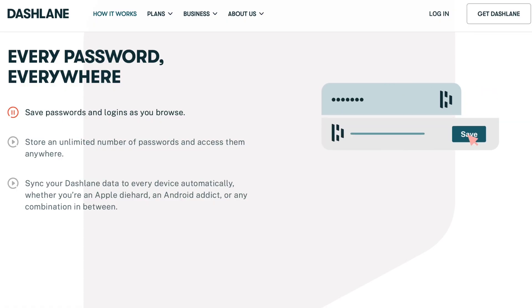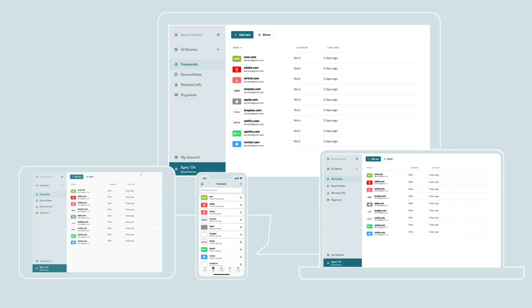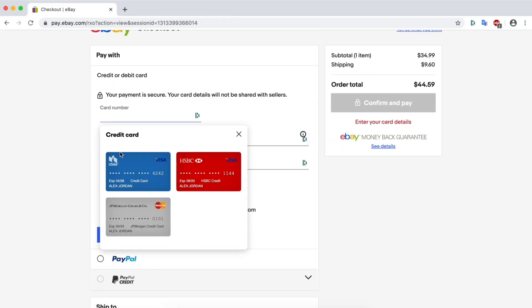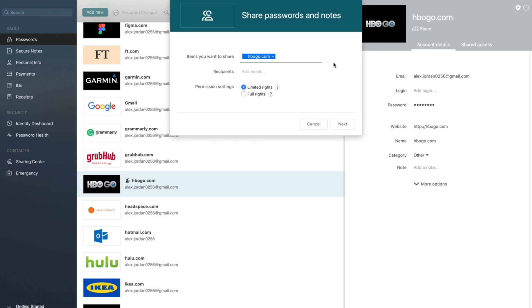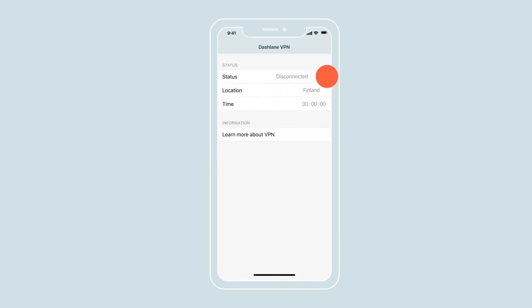Across the web or any device, you can store an unlimited number of passwords and usernames and access them from anywhere, whether you have an iPhone, an Android, a PC, or a Mac. Dashlane will always be there to make things easier. No longer will you have to remember all of your credentials because you can sync all of the Dashlane data across all of your devices automatically. Plus they offer a great VPN service to stay secure while you're browsing online.